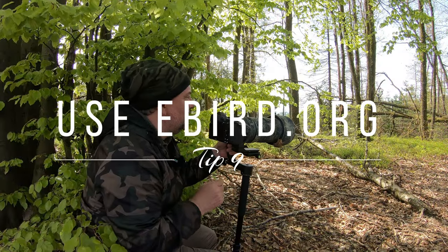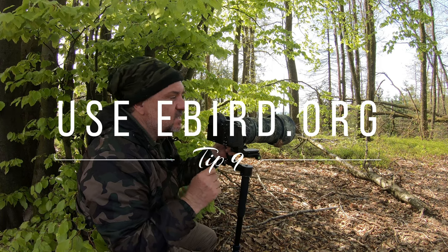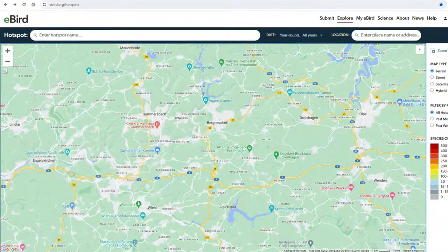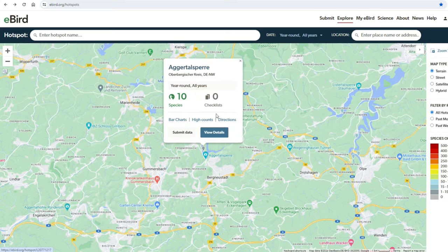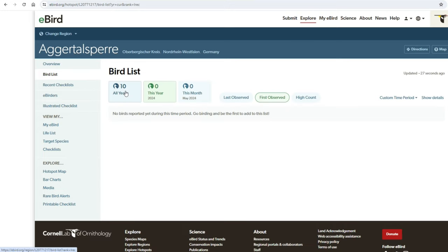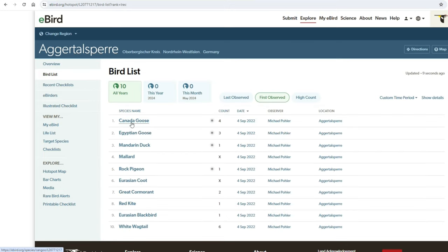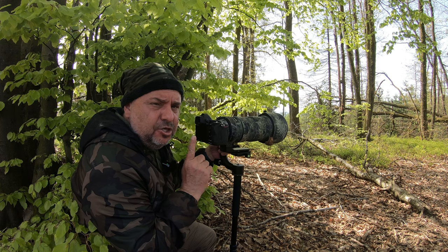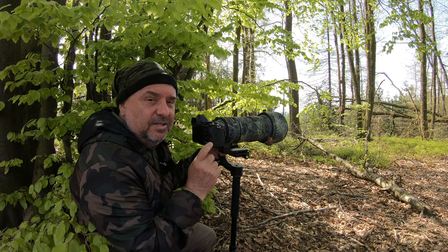Something very important: bird photography doesn't start in the field. It is very important to plan the day before where you want to go. I use the website eBird — actually, it's eBird.org — where you can search which part of an area will have birds and what kind of birds will be there.